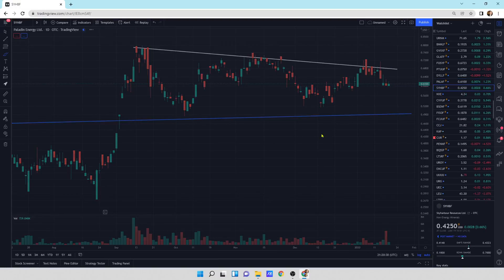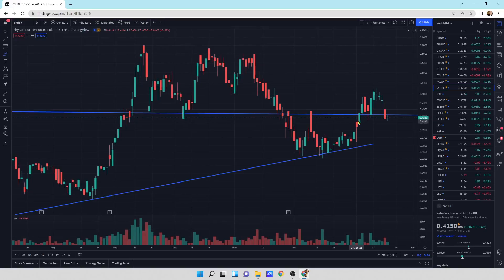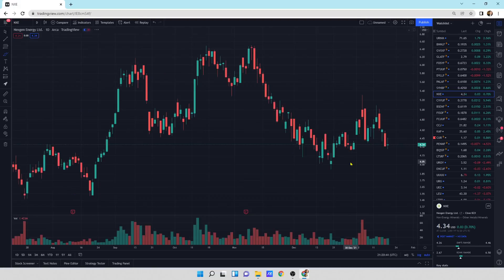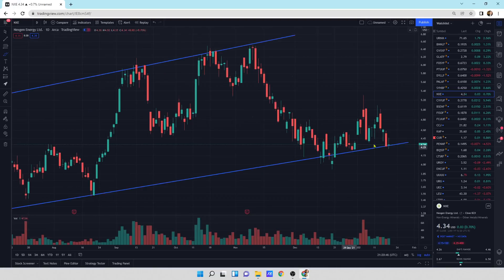We have not seen it in a lot of these companies yet. We're at support for Sky Harbor and hopefully this support can hold and we start moving on up. Next Gen Energy, NXE — we're at support, finding support, and hopefully we can reverse this downward movement. There's a lot of momentum behind the down day and these big sell-off days. Hopefully we can reverse it and move on up.